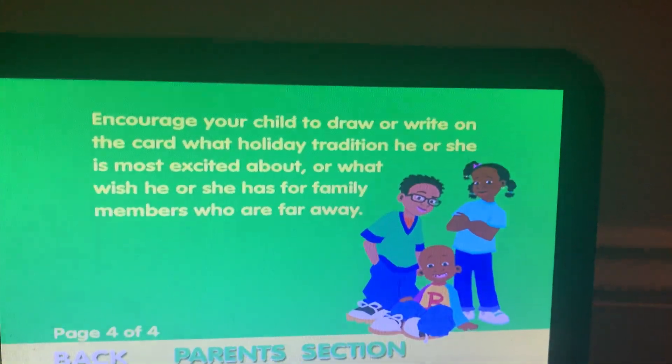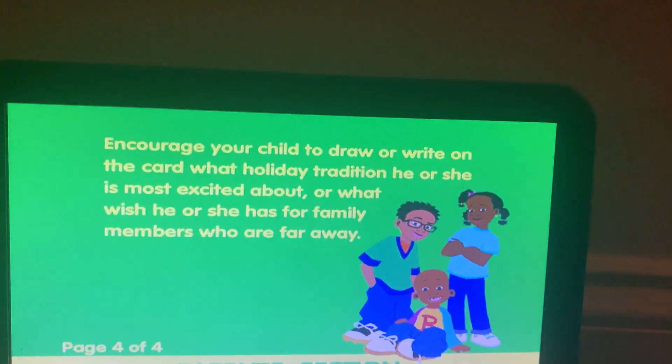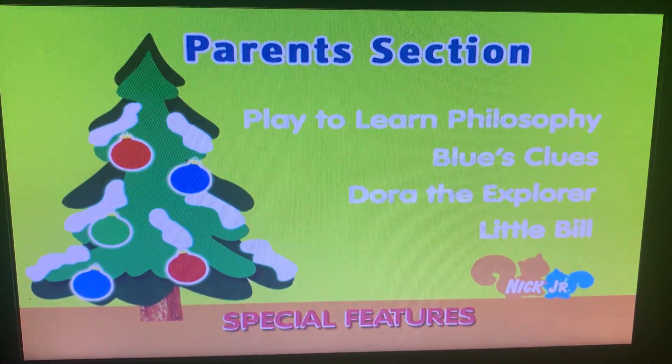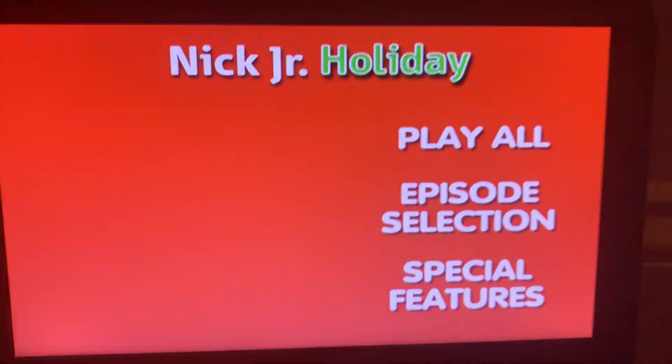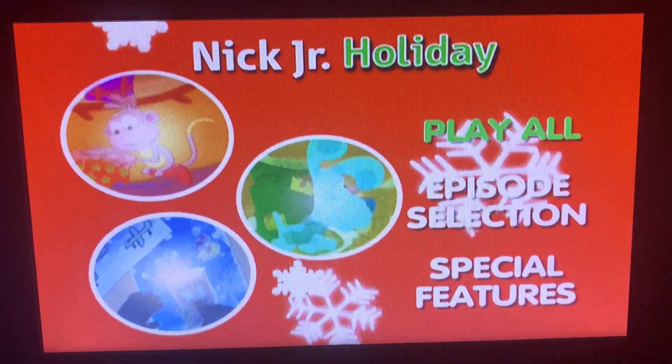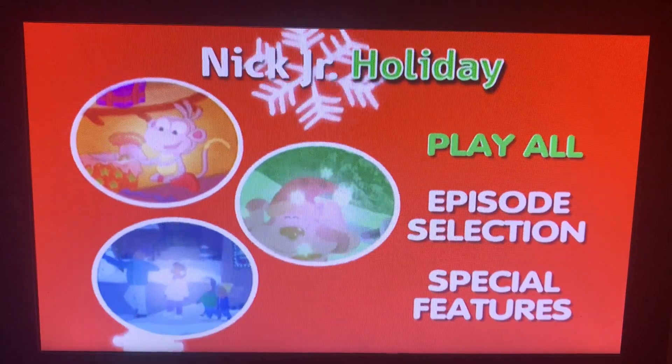In case you're wondering what that sound was, that was my heater running. So yeah, anyways, that was the DVD menu walkthrough. See you next time, and Merry Christmas.